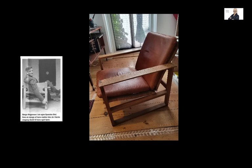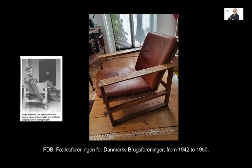Mogensen studied at the Royal Danish Academy of Fine Arts in Copenhagen. He worked as a furniture designer for the firm FDB — Fællesforeningen for Danmarks Brugsforeninger — from 1942 to 1950. FDB made modern furniture for the people, one could say. They wanted to produce furniture for young couples living in the new flats being built at that time.